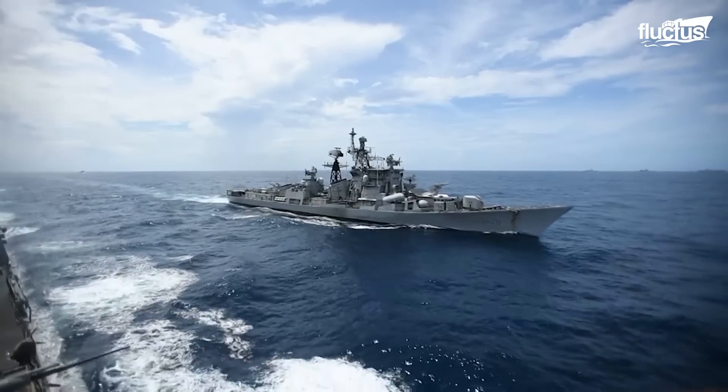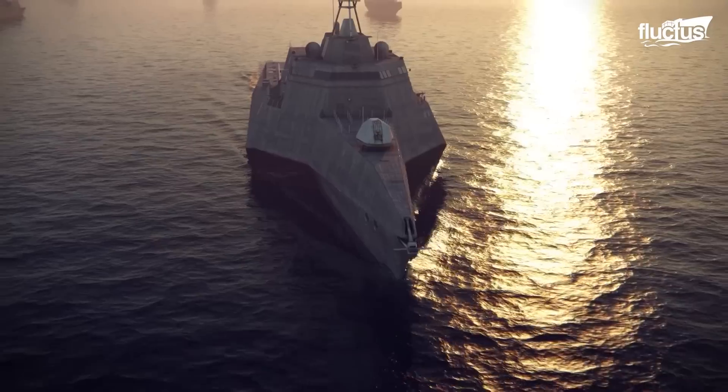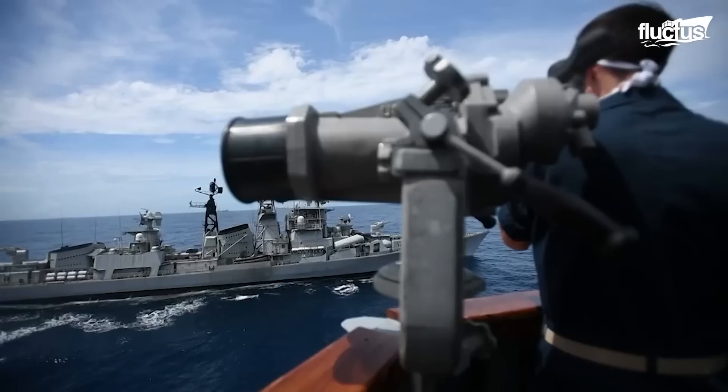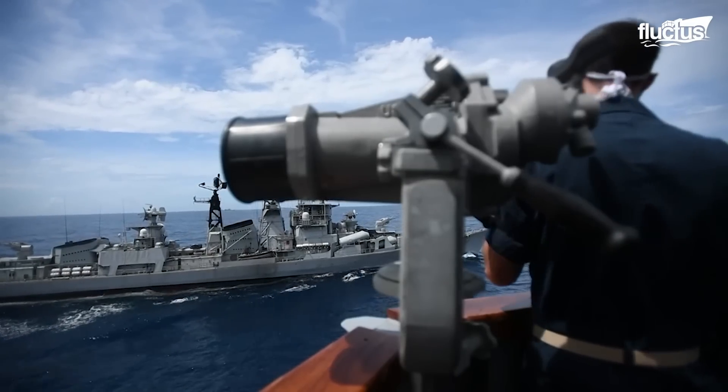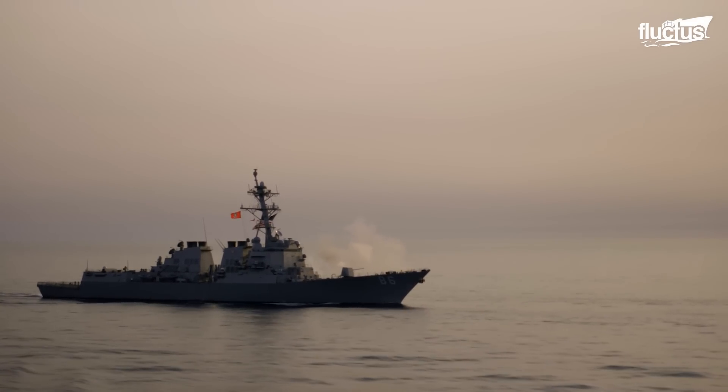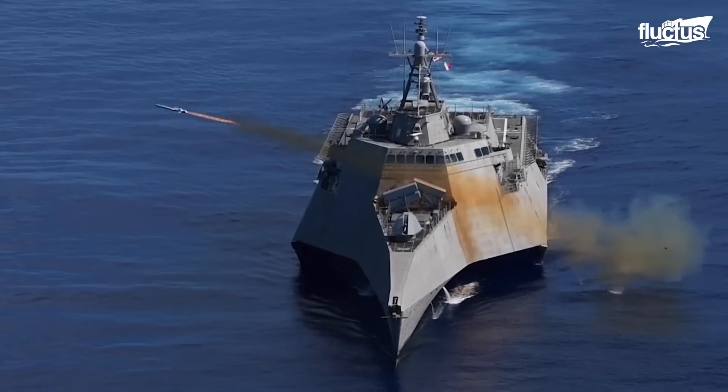Hello everyone, and welcome back to the Plectus Channel. When it comes to naval warfare, the Destroyer is by far the most versatile vessel.